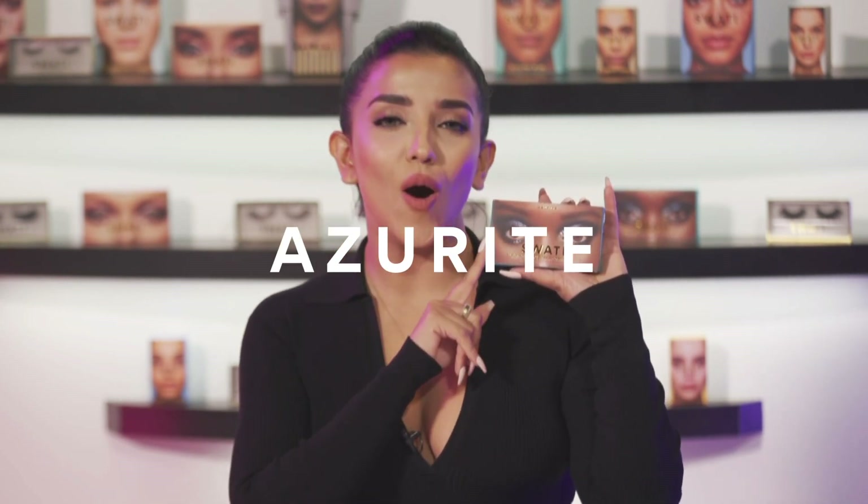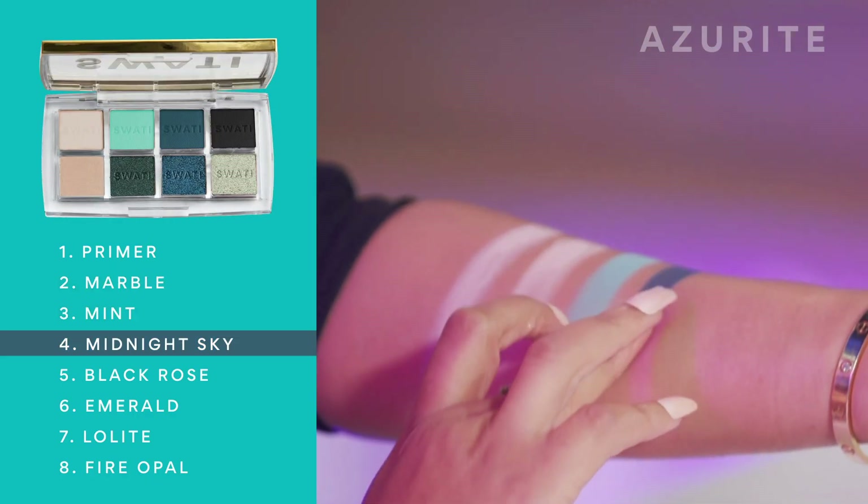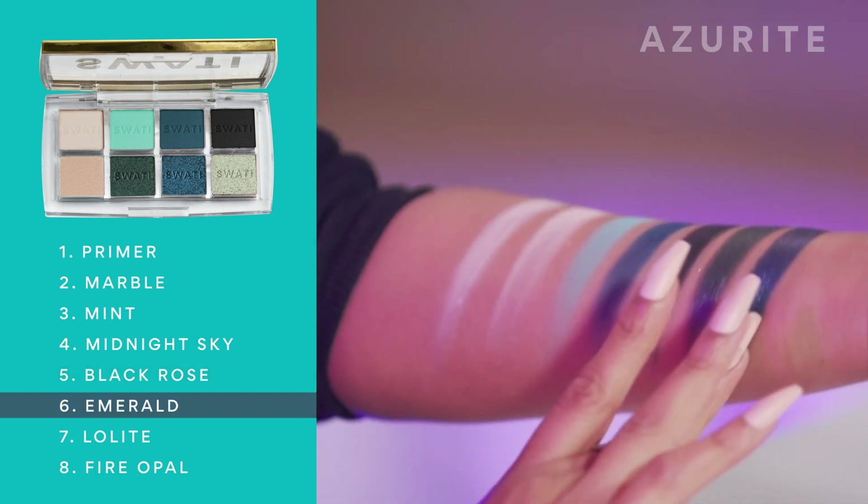The third palette — I predict it will be the first one to sell out. This palette is called Azurite, and trust me all these colors are my absolute favorites. It is designed for darker eye colors, so deep brown and hazel colored eyes can show off these beautiful tones of mint and sky blues. If you want brown eyes to go with this palette, our bronze and sandstone colored lenses will be your BFF. Jewel tones included in this palette are marble, mint, midnight sky, black rose, emerald, low light, and fire opal. Pro tip: you can use the fire opal as a highlighter to accentuate the bridge of your nose and cupid's bow.